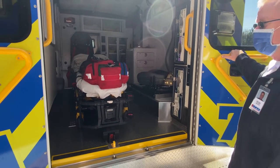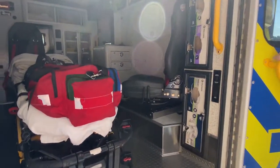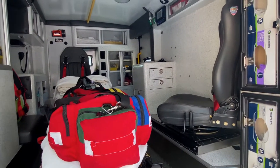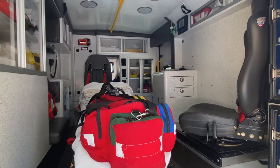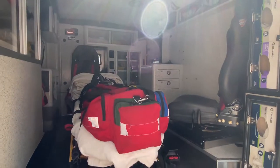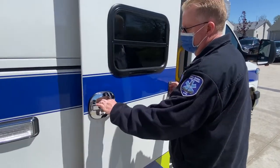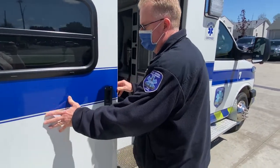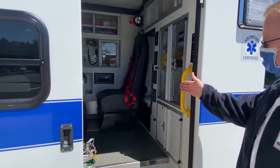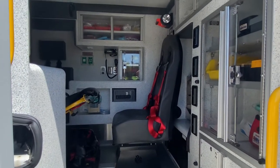This is a newer style ambulance where you've gone to an individual safety bucket seat which restrains the attendant and makes it so he or she does not have to get up during transport, so they're safely restrained. There is a side compartment, an access compartment — this is normally where attendants will come in and out. The patient is obviously in the back. There's another attendant seat in case we need a third or fourth rider to handle a critical call.